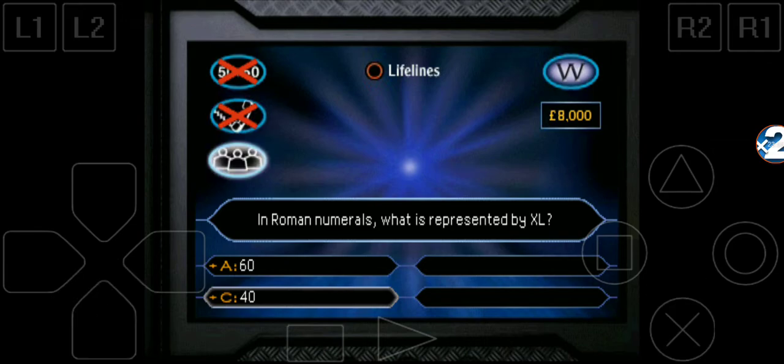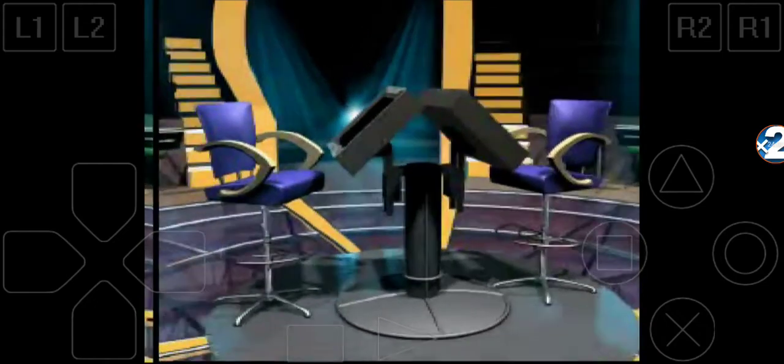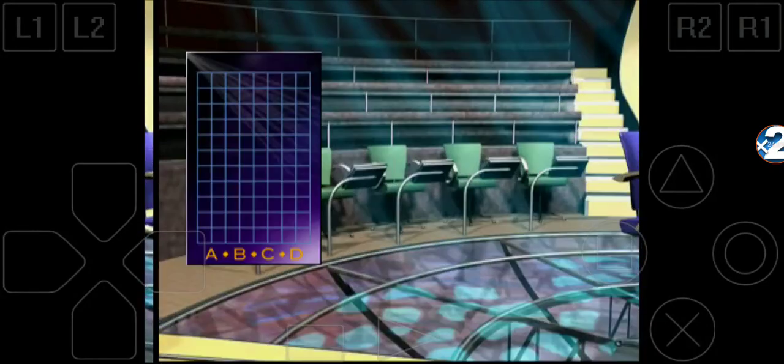I need to ask the audience. Very well. Using up your lifeline — ask the audience. All vote now. Oh! They're all confident it's C. They think C is the right answer. That's an overwhelming indication from the audience, but you don't have to go along with their answer. It's entirely up to you.